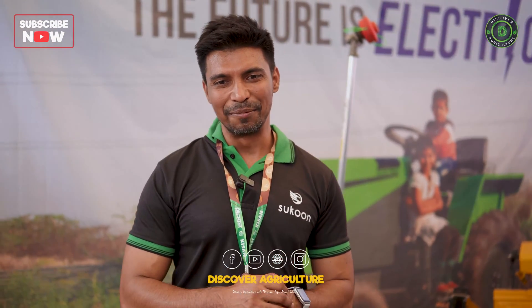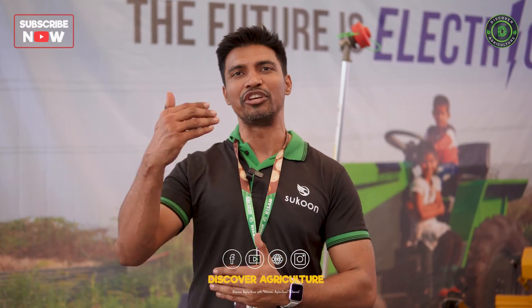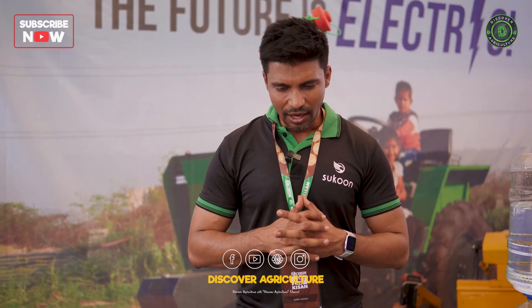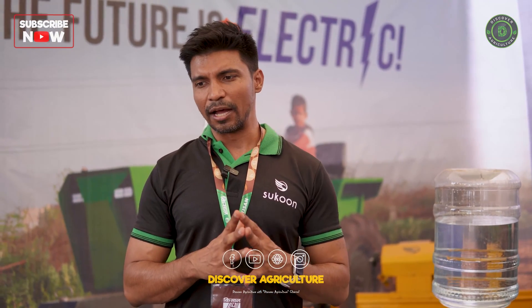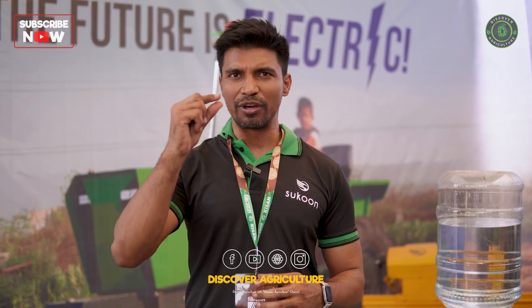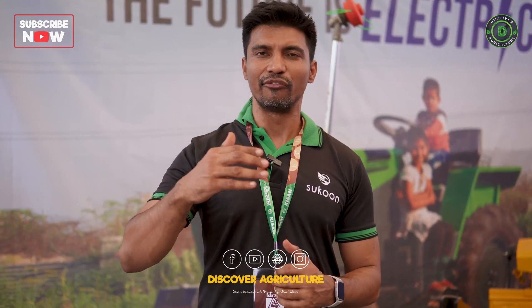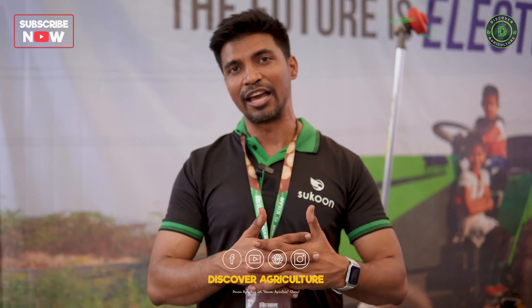This gentleman from Discover Agriculture wants me to explain why electric products are more efficient than diesel and petrol power tillers. These are able to save a lot of money. They are electrically driven. The mileage is very efficient — it gets charged in three units of electricity and gives a power backup of four to five hours, which is remarkable in its field.